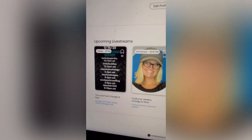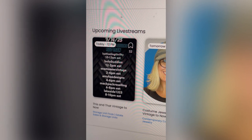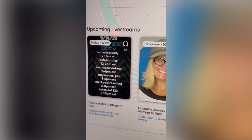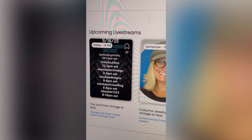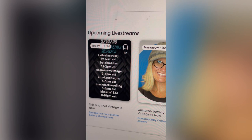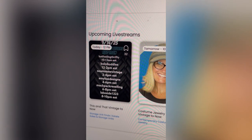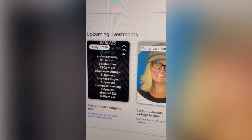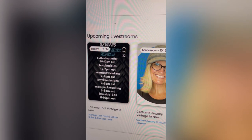I do have a show today at noon, from noon to 2. It is a new seller's raid train. You can see right here we've got Cat Feelin' Thrifty going on before me from 10 to 12, then I'm on from noon to 2, Seems So Vintage is 2 to 4, Amy Kay Designs is 4 to 6, Mac Pack Reselling is 6 to 8, and Lakeside is 8 to 10. That is all Eastern Standard Time. These are all new resellers, so if you can show them some love and come support them at their shows, that would be incredible.